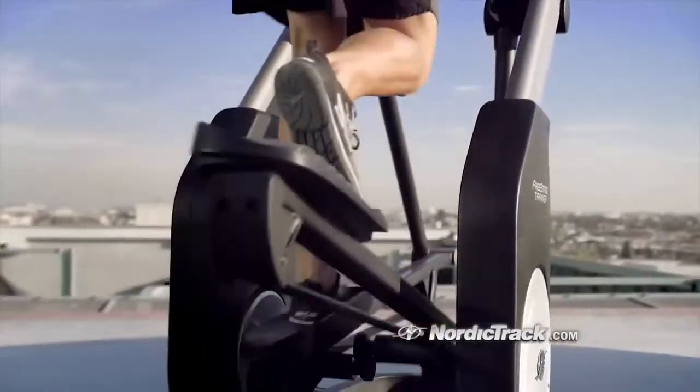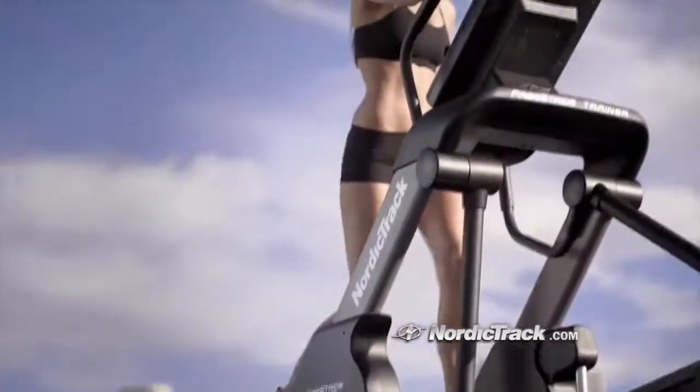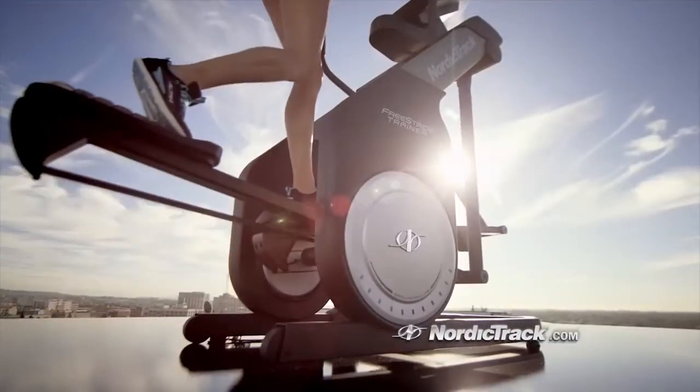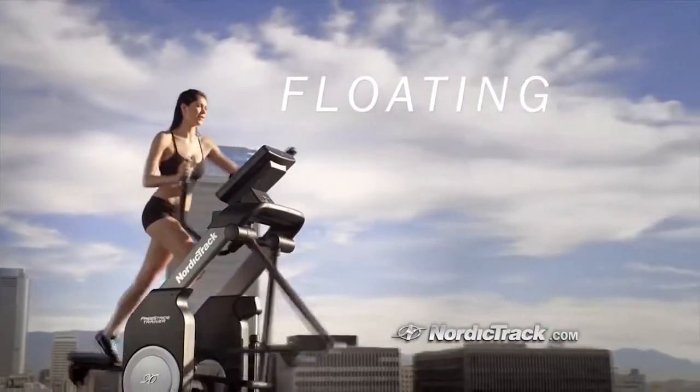But it's not just how the Free Stride Trainer lets you move, it's how it makes you feel. With a first-of-its-kind suspension system, you can experience the unique sensation of floating through your workout.